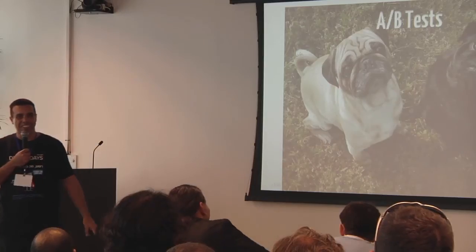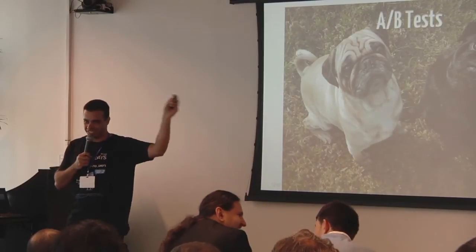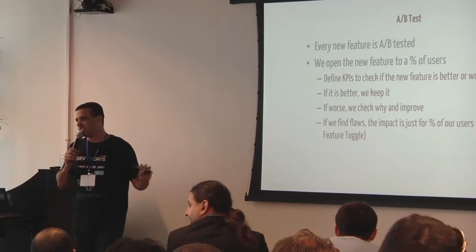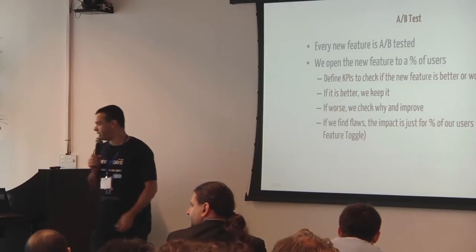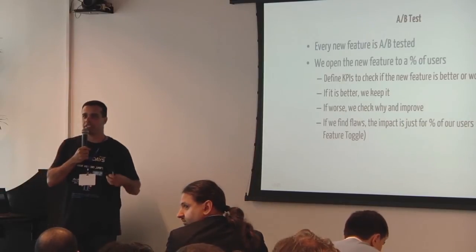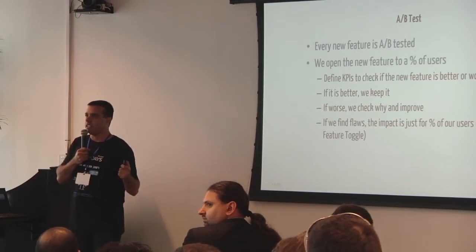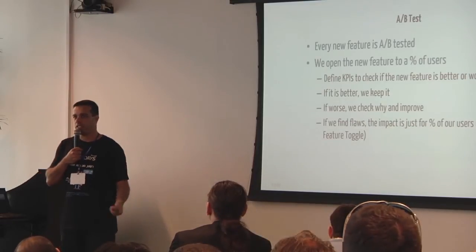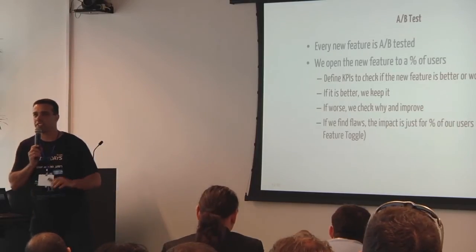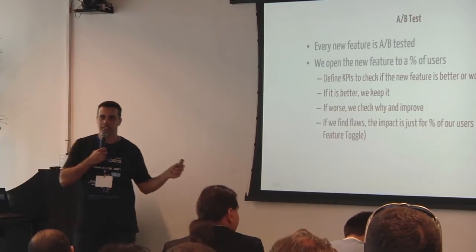Another mechanism is AB testing — everybody knows what AB testing is. It's similar but slightly different from feature toggles. While feature toggles protect us against software glitches and technical issues, in AB tests we measure new features — we measure how good a feature is for a customer. Everything is tested; there is nothing pushed to production as a new feature without being AB tested, even the slightest things.